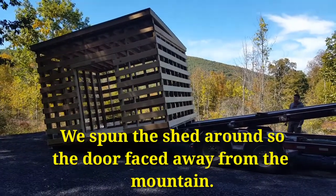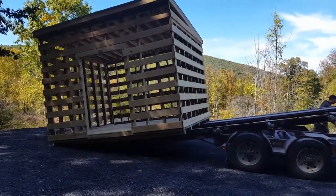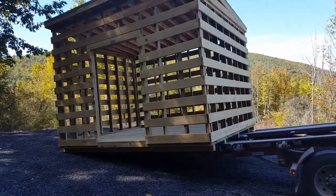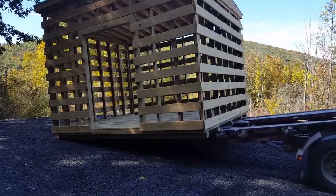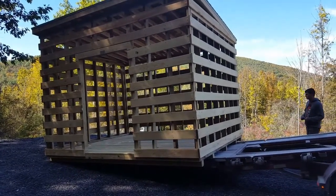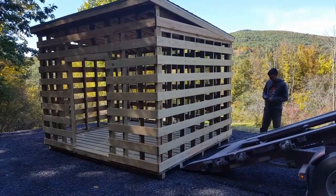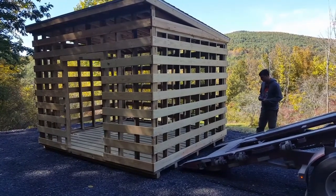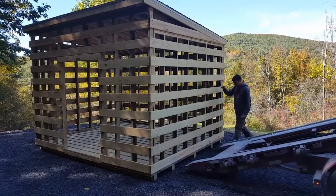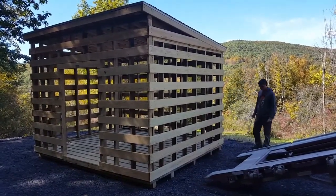Alright, we got it in place. A fascinating process — he was able to spin the shed right on the trailer so the door is in the right direction. They're looking pretty good. Wish I got both of them. My buddy Shane took care of the shed. Looking good.